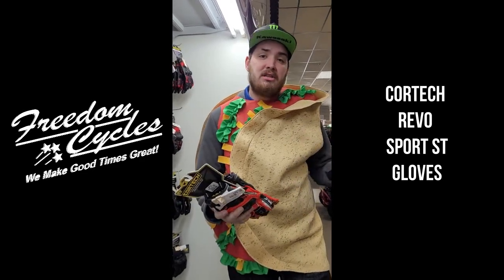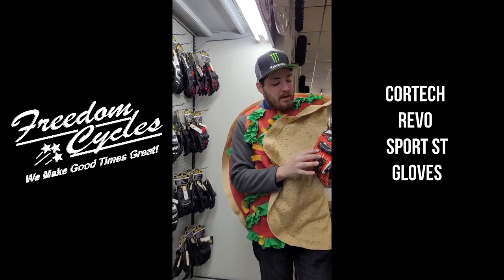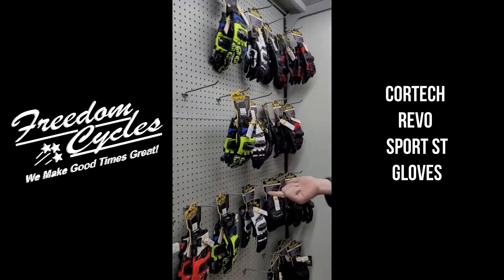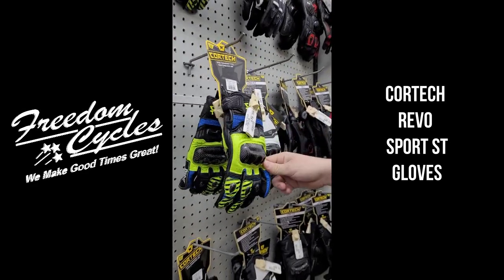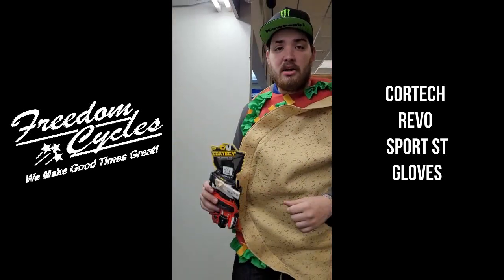It also works really well for summer if you want a full leather glove. Color options include fluorescent red and white. They also make white, black, hi-vis blue, hi-vis green, hi-vis orange, and hi-vis yellow with touches of white as well.